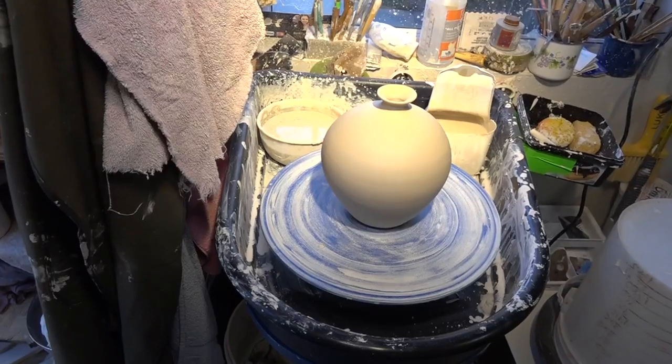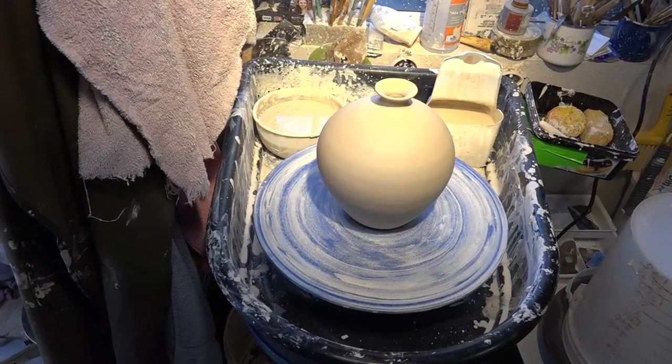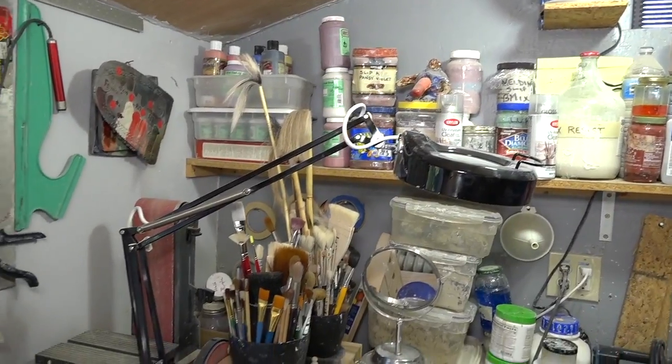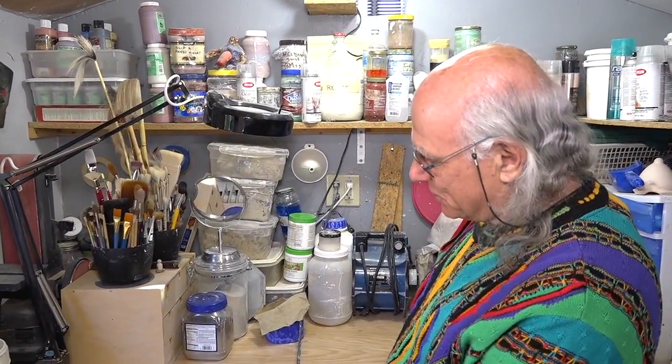This is my main wheel and I throw standing up, which is easy on my back. It took me a while to figure out how to throw standing up, but I really like it a lot better. I've got tools, things for sanding, a good collection of brushes, and lots of storage.